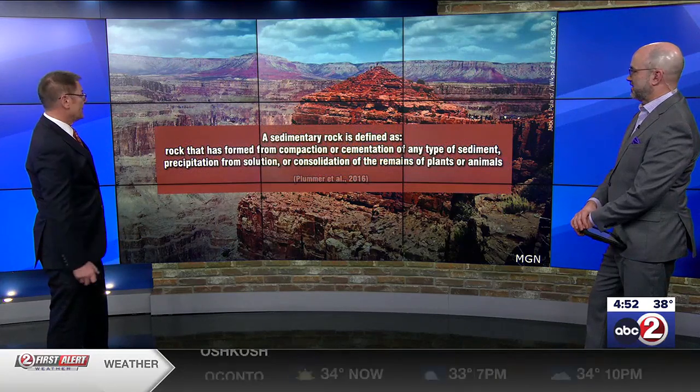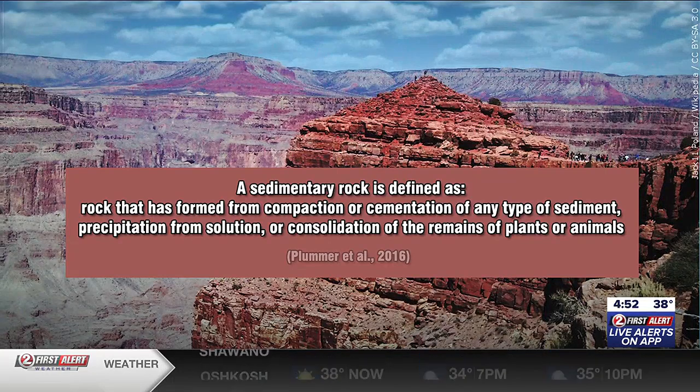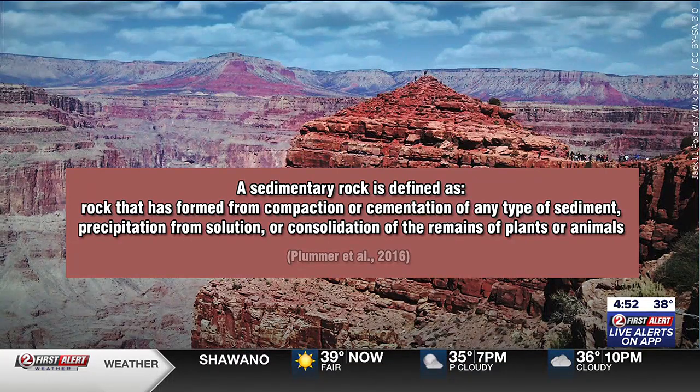Now I have another story for you, and this one is troubling. It's about rocks — more specifically sedimentary rocks, like the rocks found not only in the southwestern United States but across the globe. They're sedimentary rocks; they form in layers. Here's the definition of a sedimentary rock: it's rock that is formed from compaction or cementation of any type of sediment or sediments, or can precipitate out of a solution, or consolidate with the remains of plants or animals. And that's why a lot of fossils are found in sedimentary rocks.